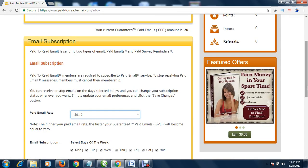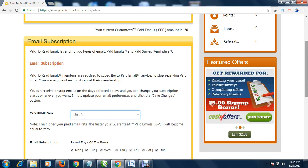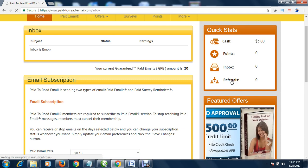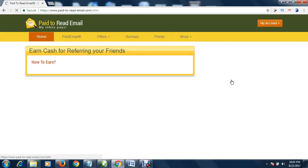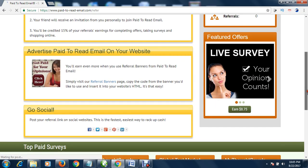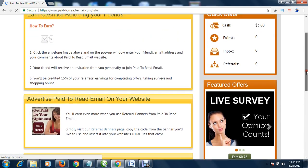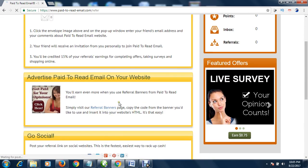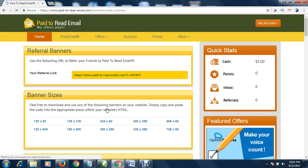You can also be an affiliate. When people join this system through your affiliate link, you get a percentage of their earnings. To find your referral link, come here and click on 'referral.' It will bring you to this stage — click 'referral banners' and your referral link will appear.